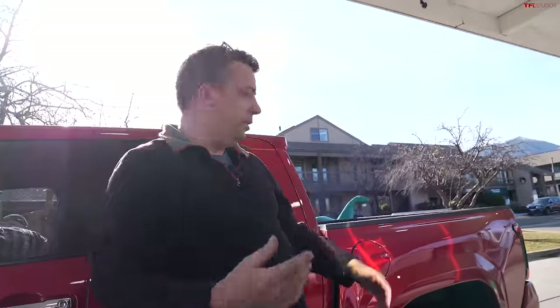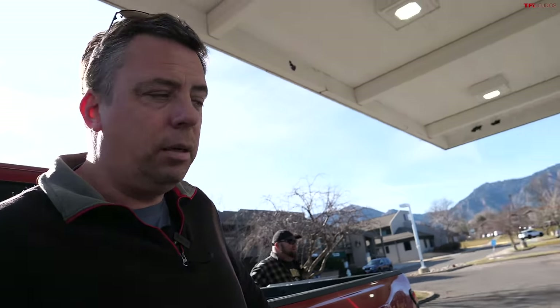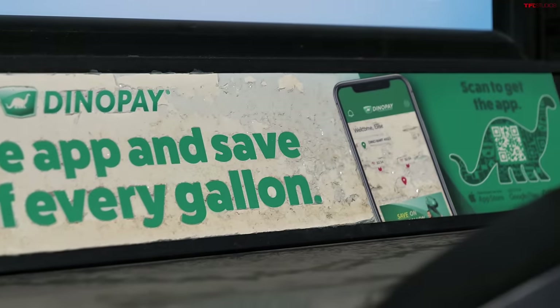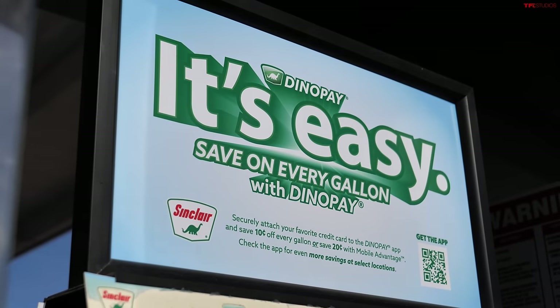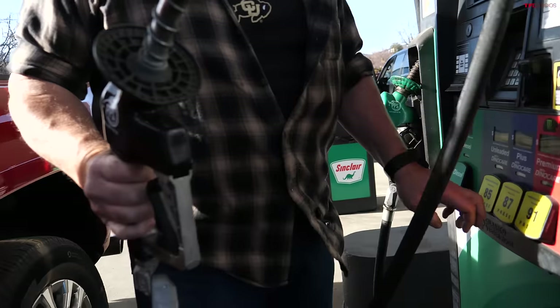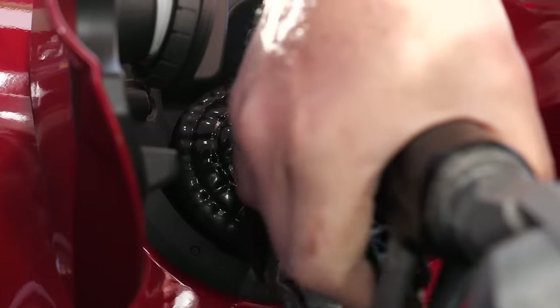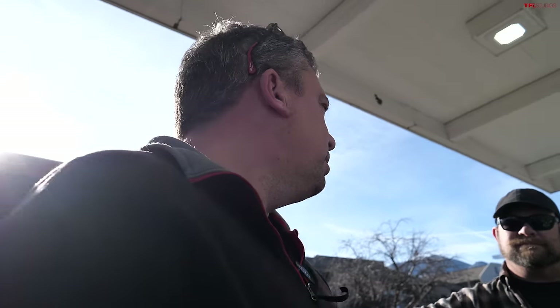TFL runs on Sinclair fuels because of Dino Care additives to help the engine run cleaner over the long haul, and the Dino Pay app to save money per gallon. We're using 87 octane, which is what Toyota recommends. It's nice that it doesn't require premium — it is a turbocharged engine, but other turbocharged engines do suggest premium.